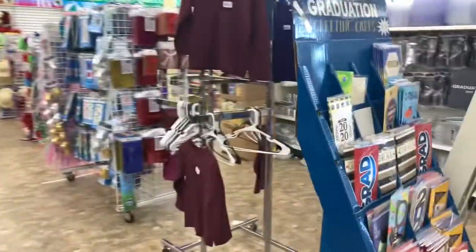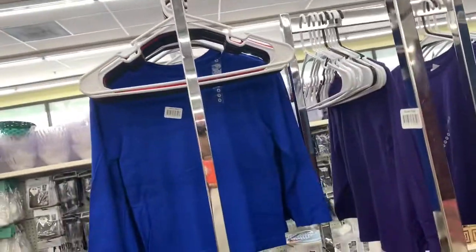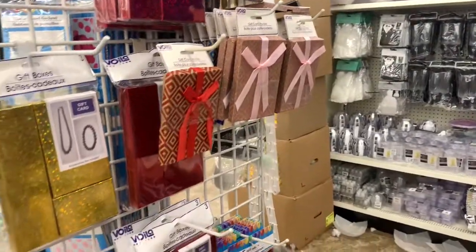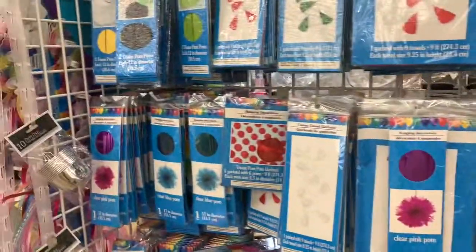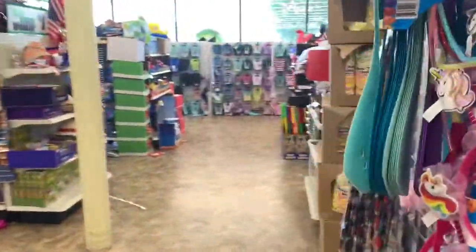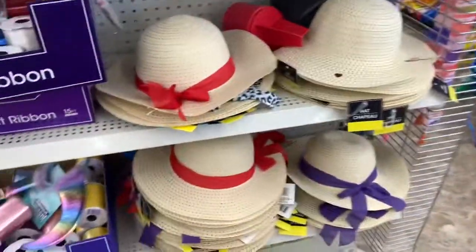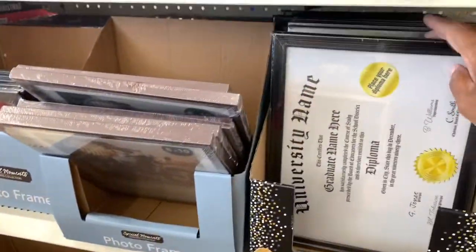I just wanted to come in and see what new things Dollar Tree had. Look at these long-sleeve kids' shirts up here in burgundy and blue. It looks like they've started putting out more gift boxes. Thanks so much for stopping by my channel — if you're new, go ahead and hit subscribe, share, comment, like, and hit the notification bell for alerts when I upload. They still have some summer hats and document frames for diplomas.